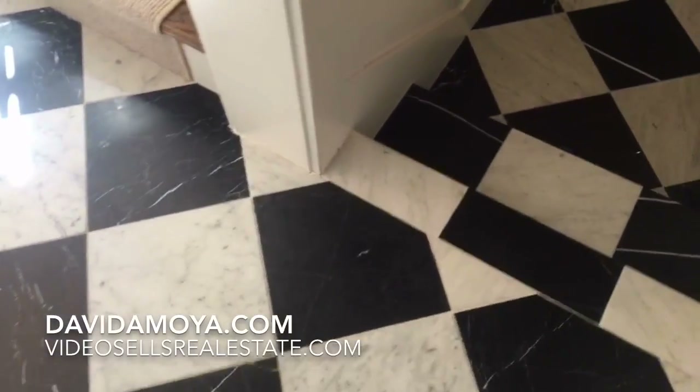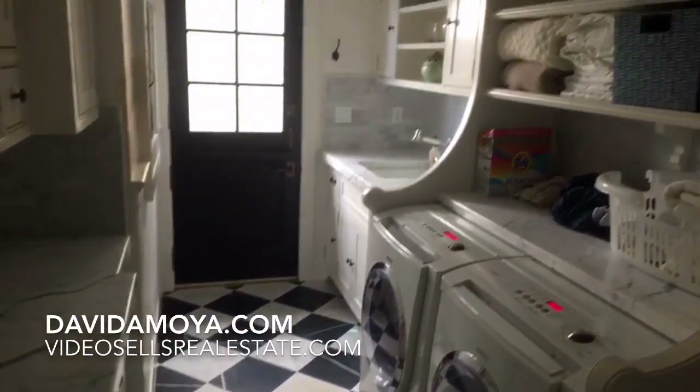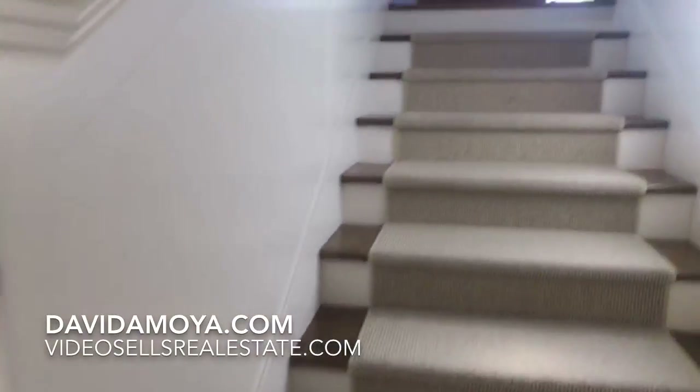We've got this nice checkered flooring here and then this beautiful laundry room.